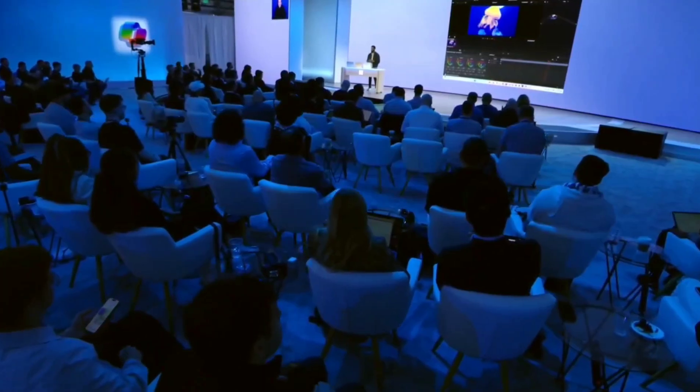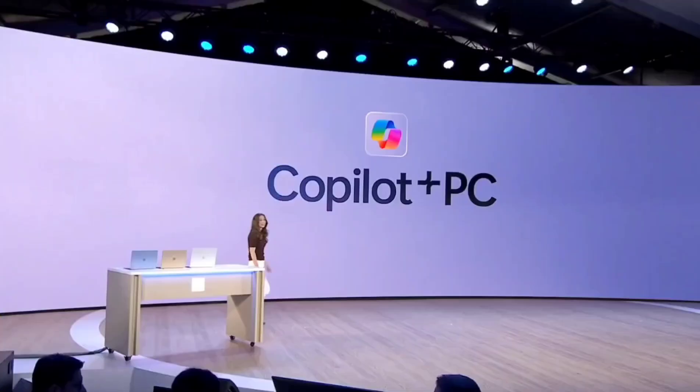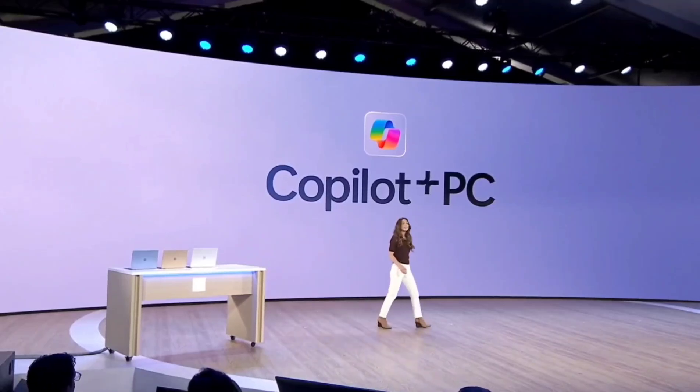We're so excited about the potential of Copilot Plus PCs to give time back to all creators so they can focus on what they do best. It's amazing to see that level of performance from our app partners across the CPU and the NPU.